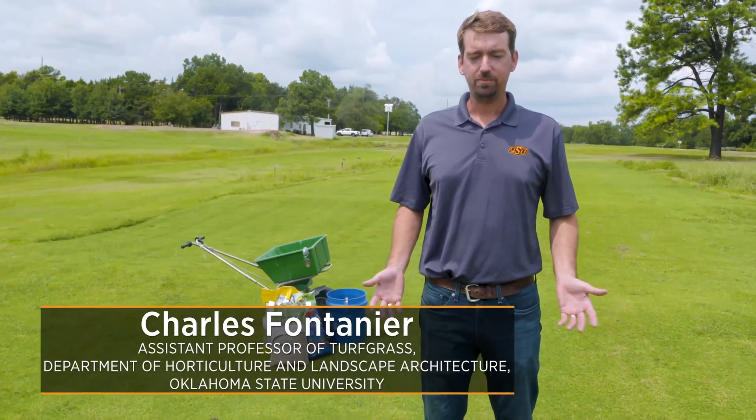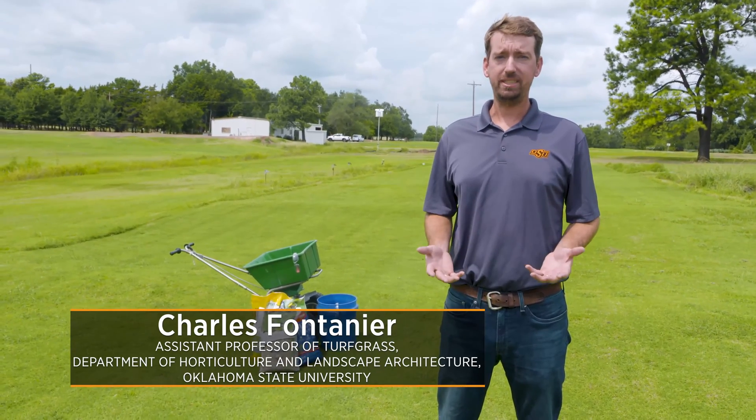We're here at the Turf Research Center to talk to you today about pre-emergence herbicide for your home lawn, particularly during the fall season.